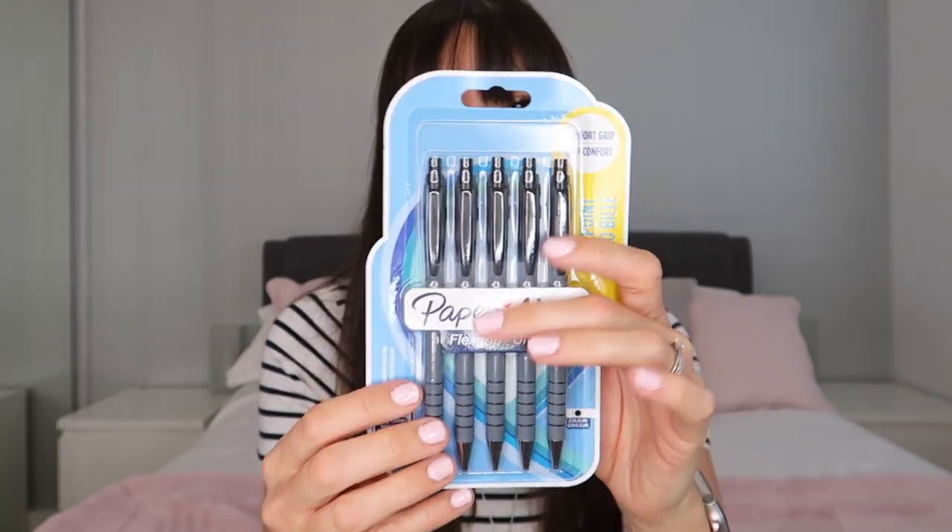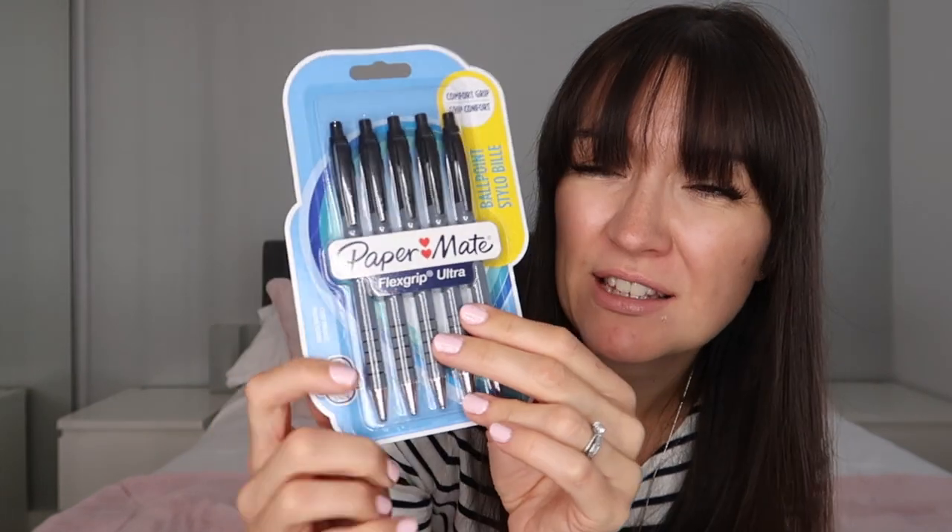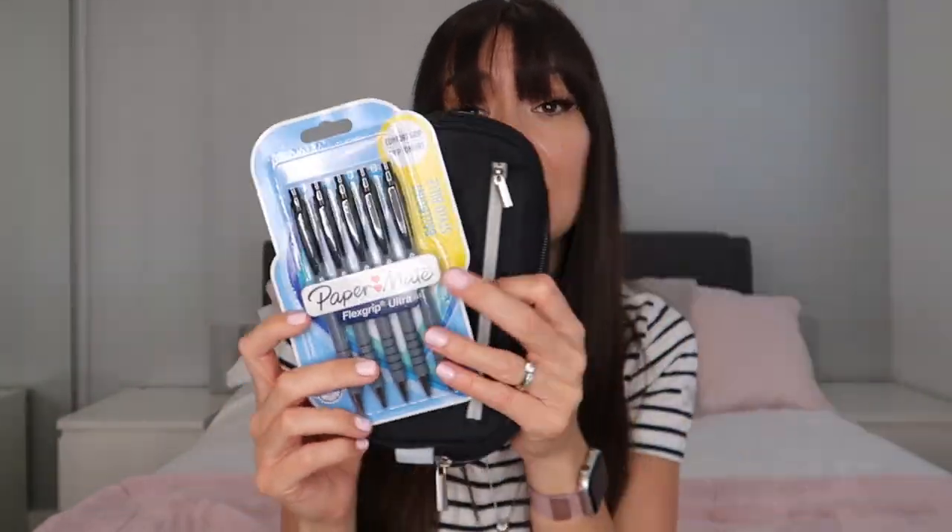My next purchase is a pencil case for my teenager. I quite like this one because it has a couple of pouches, one of which has a place to put your phone — not that he should be using it in class, but maybe it's a way he won't be. He could always put pens in it instead. I've also bought him some clicky pens — the Flexigrip ones he wanted. They're quite satisfying to write with, a bit squishy, and they're what he asked for.